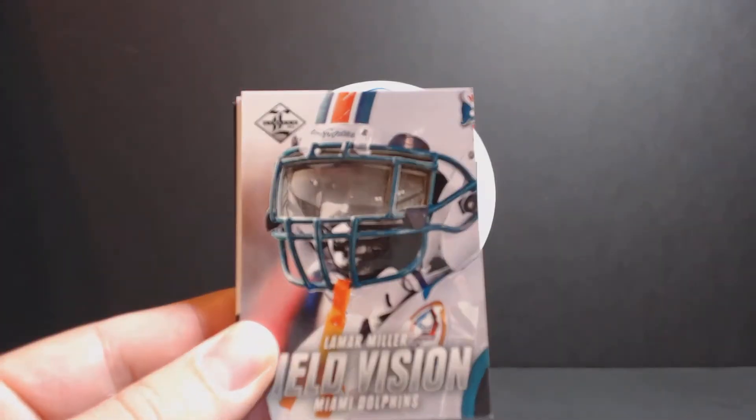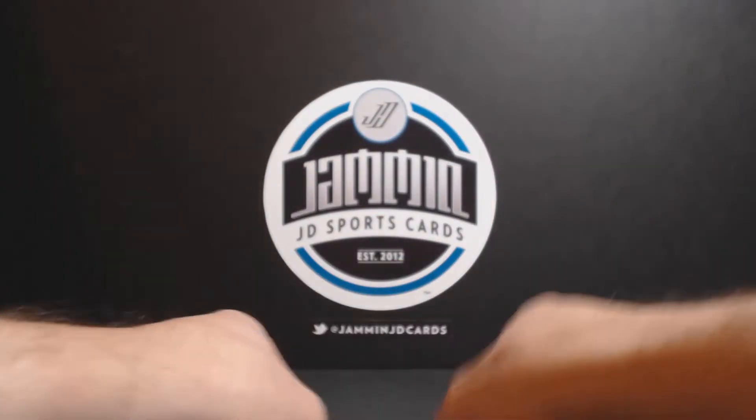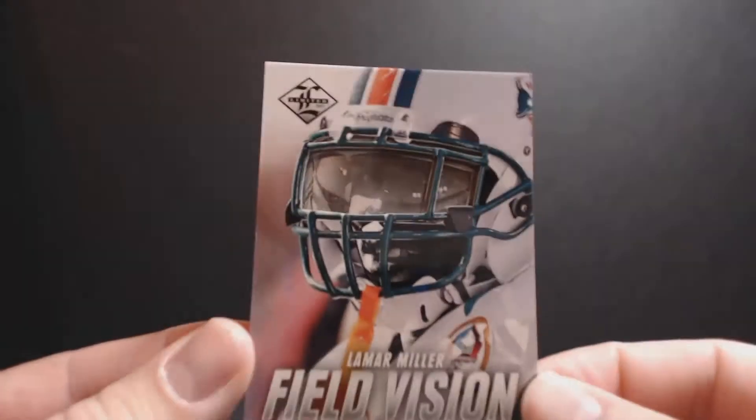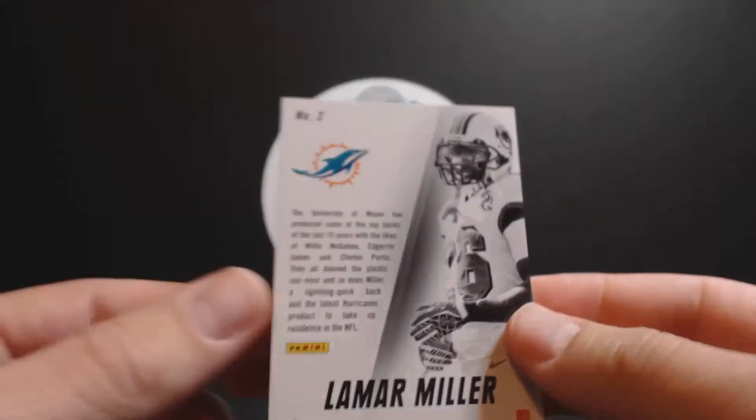And the first hit is a Field Vision. These are pretty cool — we've got a little piece of visor there. Lamar Miller. Pretty cool card.